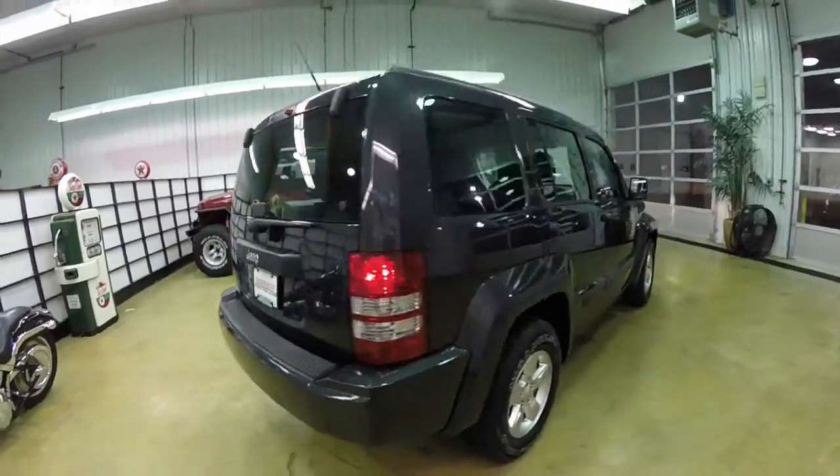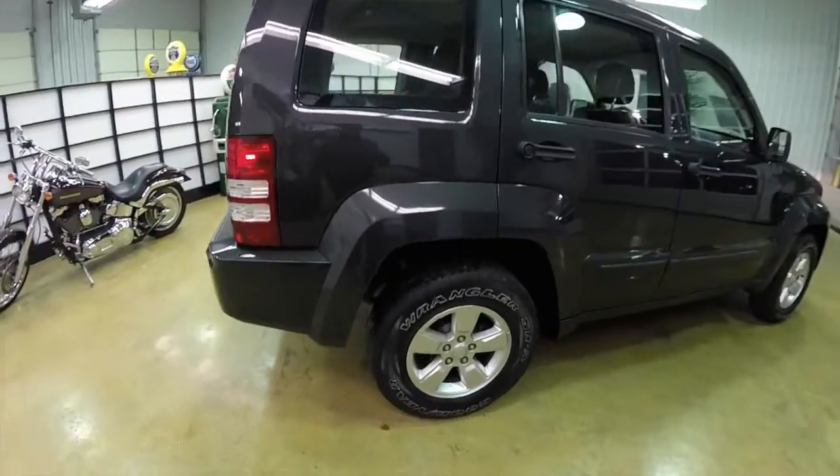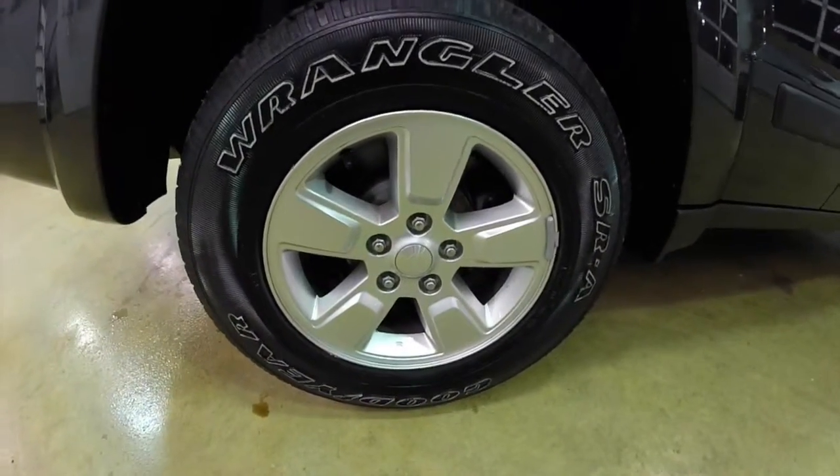It has the 16-inch aluminum wheels on Goodyear Wrangler SRA tires.